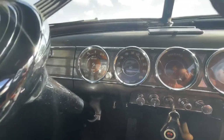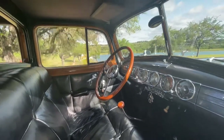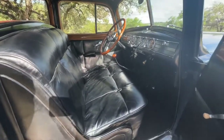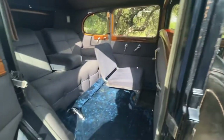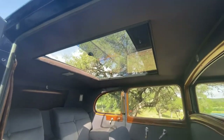It shows about 59,000 miles. Of course, being a 1938, there's absolutely no way to document that those are original miles, but I don't see any reason why they wouldn't be.